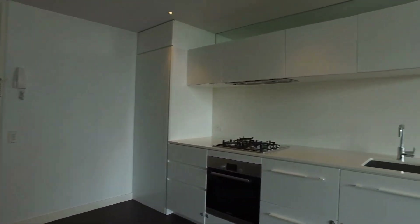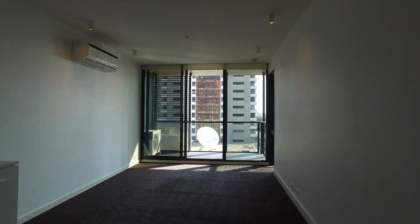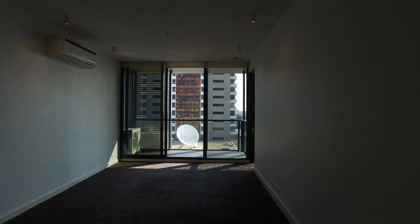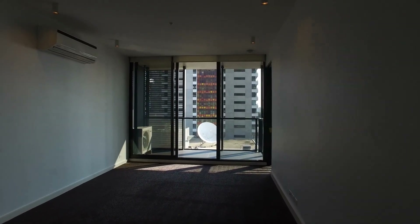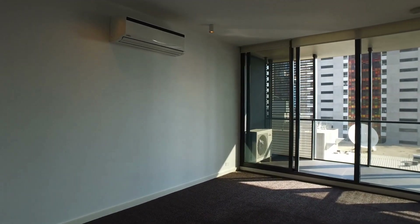Across to the living area, again a decent sized living area here to put your lounge and TV unit. There's also reverse cycle air conditioning and heating.